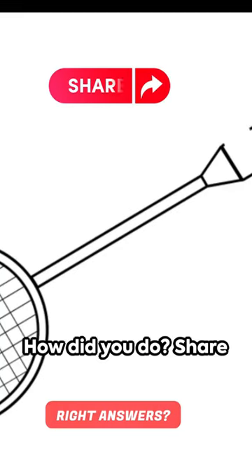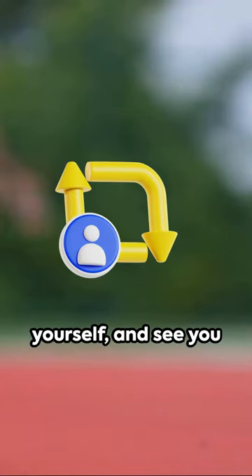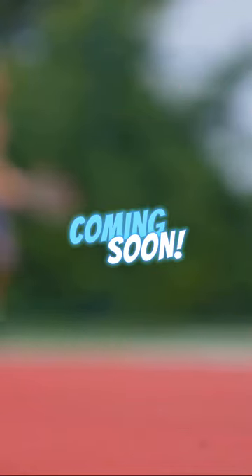How did you do? Share your score in the comments below, keep challenging yourself, and see you in the next brain workout.